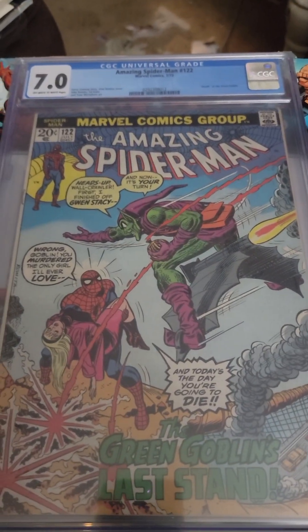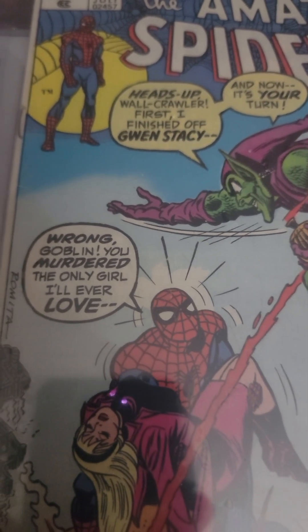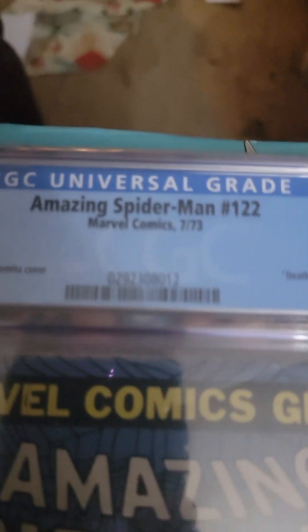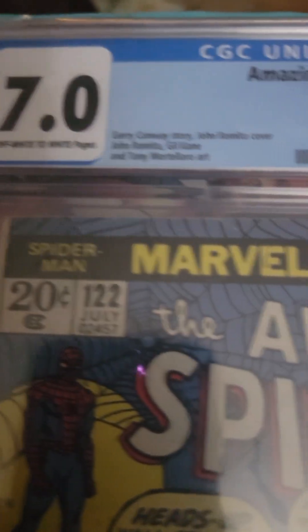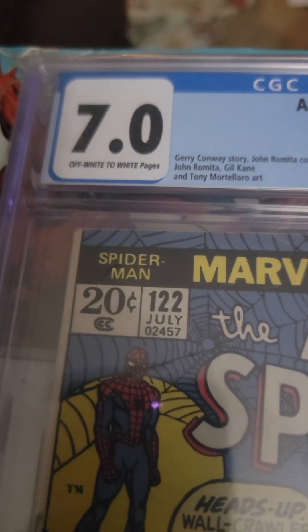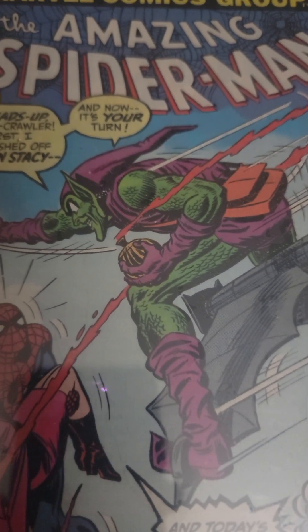Amazing Spider-Man 122. Look at that: 'Wrong, Goblin. You murdered the only girl I'll ever love. And today's the day you're going to die.' This is from July of 1973, and this is important because it is the death of the Norman Osborn Green Goblin. And again, no Stan Lee. This is 7.0, off-white to white pages. These last two are in really good condition — of course, they're nine years newer.